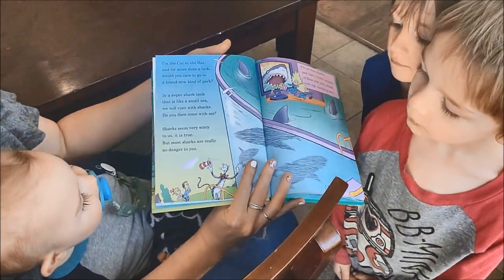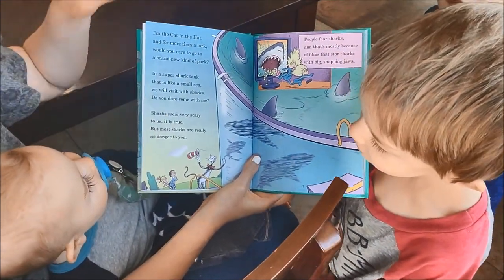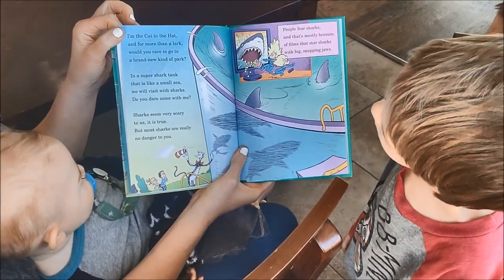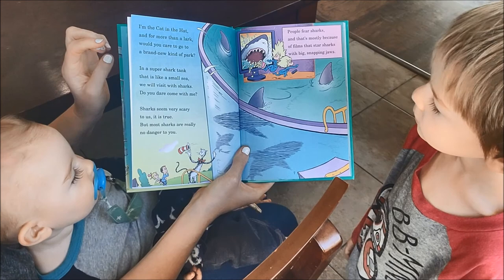Can you see all right? I'm the Cat in the Hat, and for more than a lark, would you care to go to a brand new kind of park? In a super shark tank that is like a small sea, we will visit with sharks.